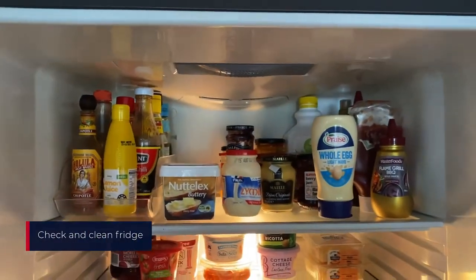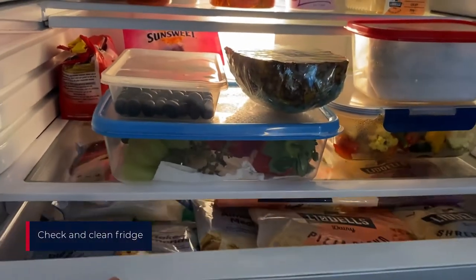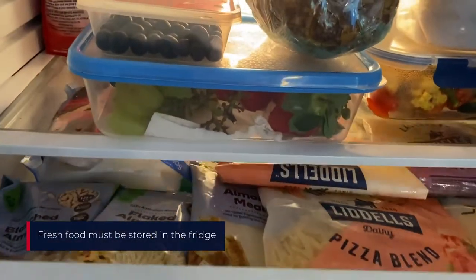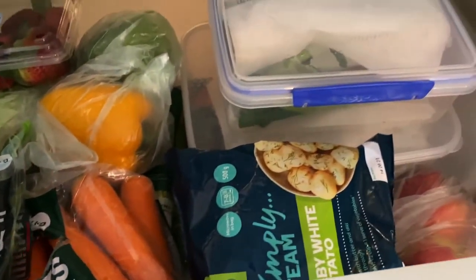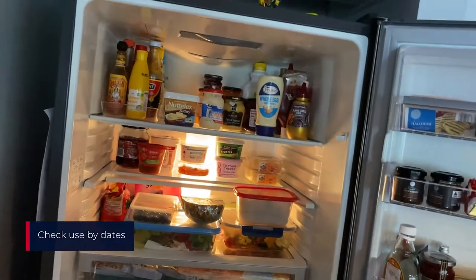Always a good idea to go through the fridge, check the food in there and clean the fridge out at least once a month. All fresh food needs to be kept in the fridge. Always put food back in the fridge as soon as possible. Always check the use by dates on food before you use it.